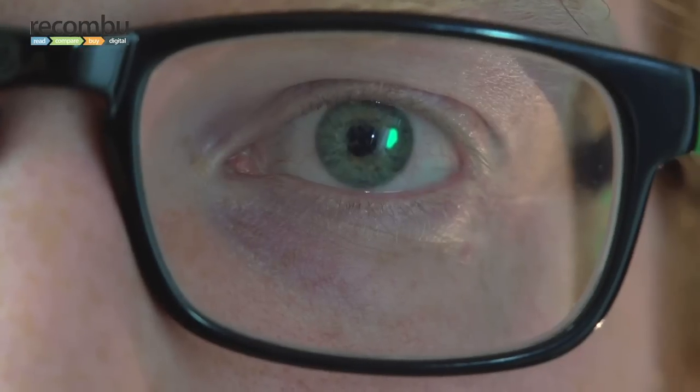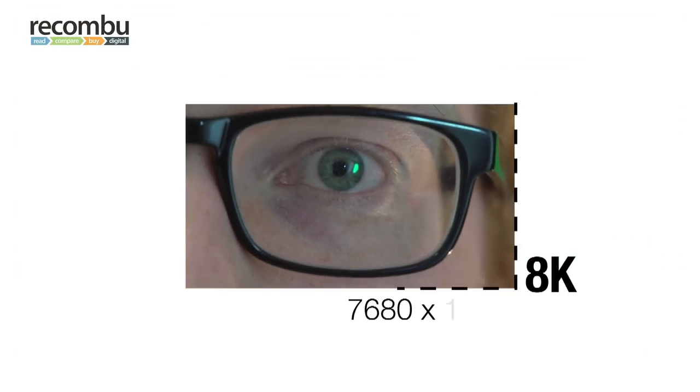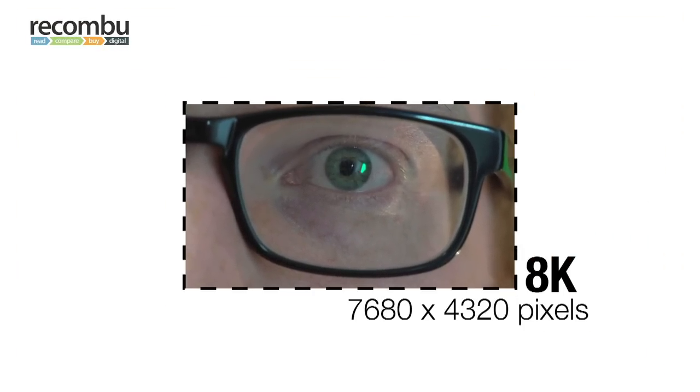This is 8K ultra high definition TV, also called super high vision. It's 7680 pixels wide by 4320 pixels high.